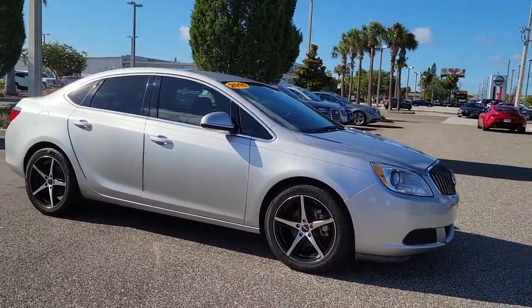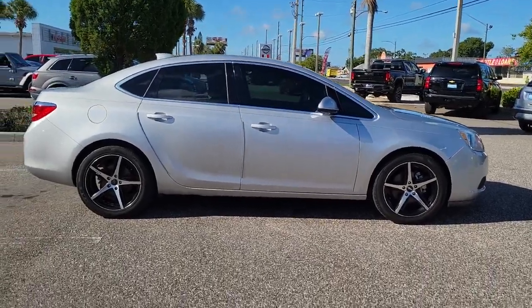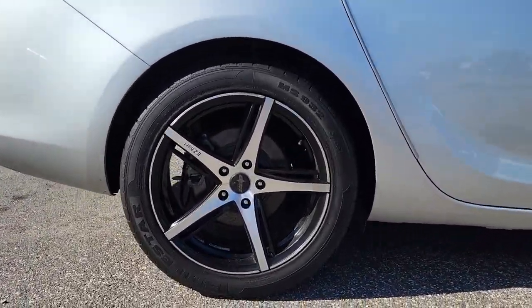Looking for your dream car? It could be the 2016 Buick Verano. With less than 50,000 miles on the odometer, this vehicle provides excellent value.